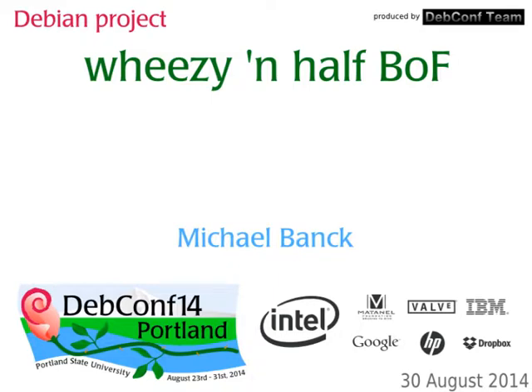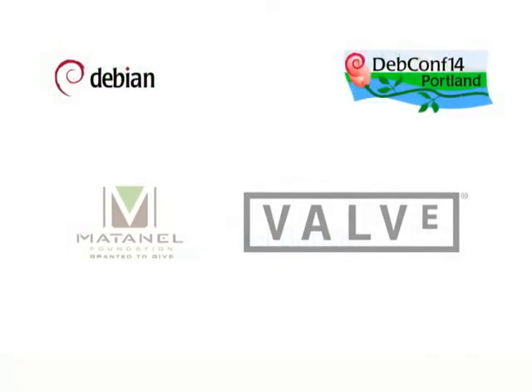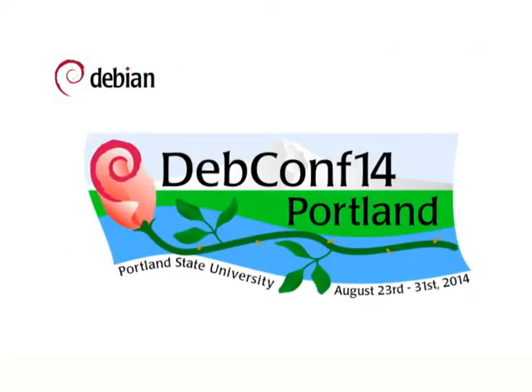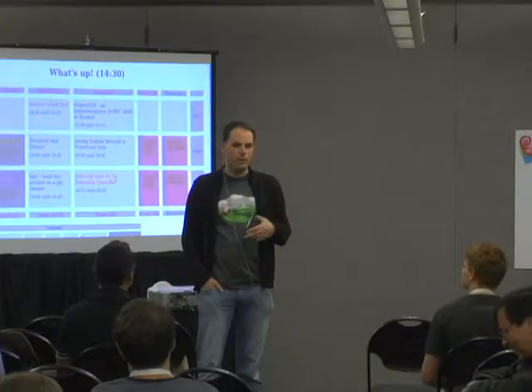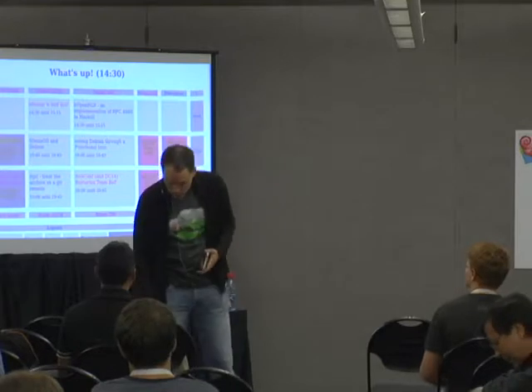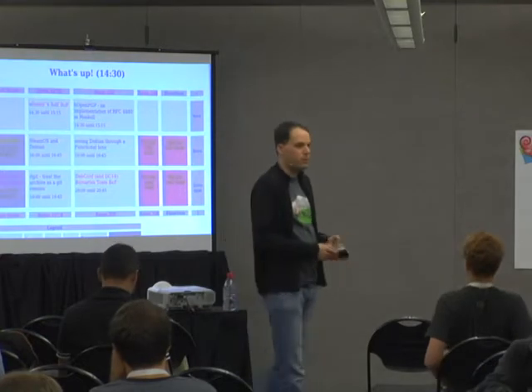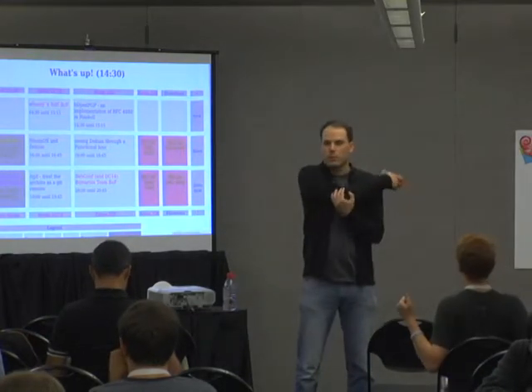Why I brought this up is the fact that where I work at Creative, our database guys were complaining — not about the Debian kernel per se, but the Wheezy kernel, which is 3.2, and it's kind of considered not super great for enterprise database workloads.